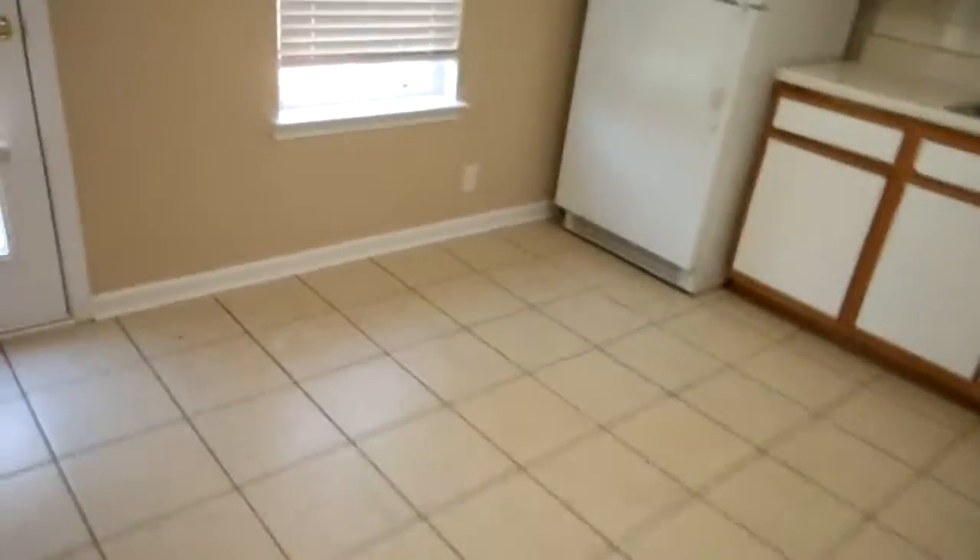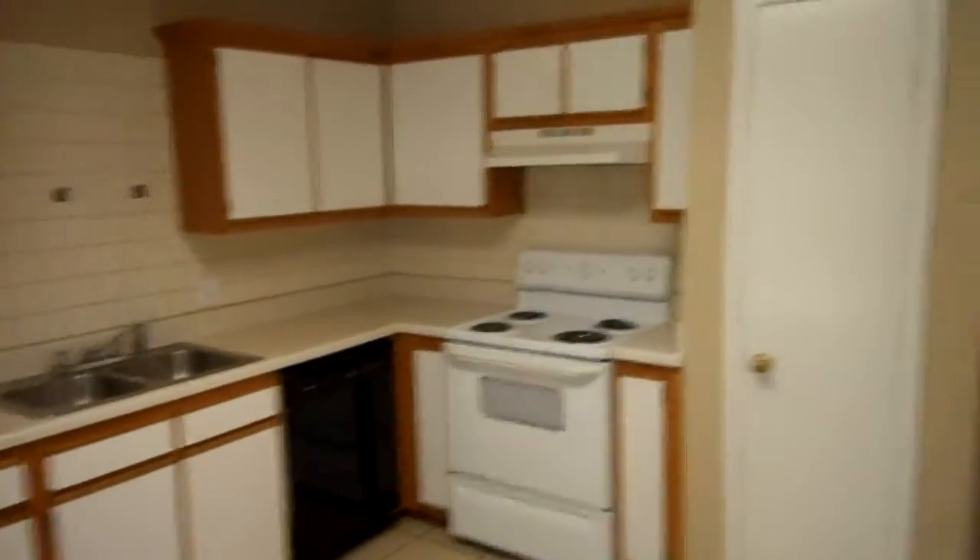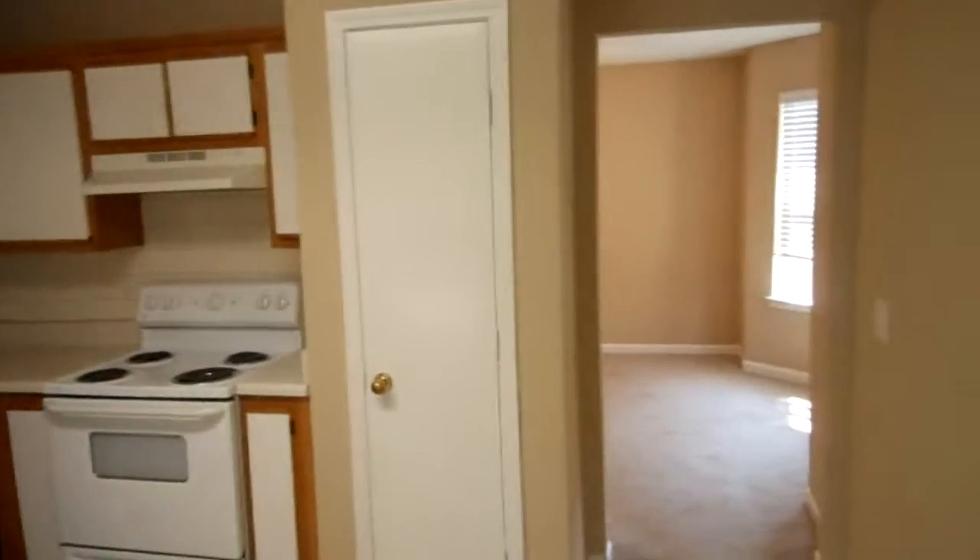Now we're going into the kitchen. We've got ceramic tile — we had that put down about a year ago. There's a nice refrigerator, everything's nice and clean, ready to move in, well lit. It smells like fresh paint.